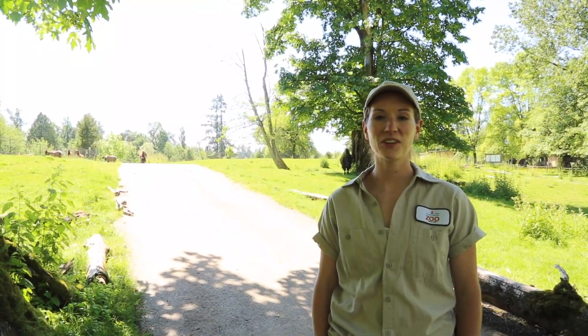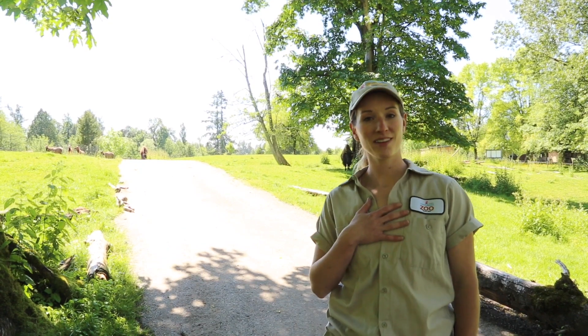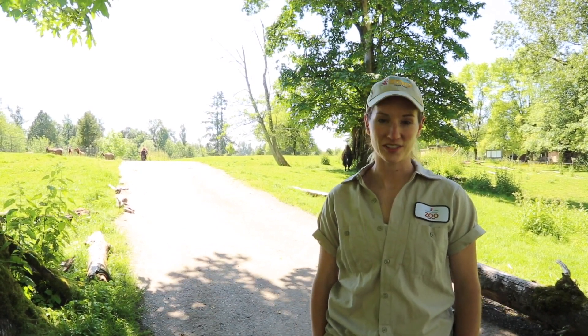Hi everyone! Welcome to the Greater Vancouver Zoo in our North American Wilds Video Keeper Chat. I'm Martha and today I'm inside one of our large North American animal enclosures.